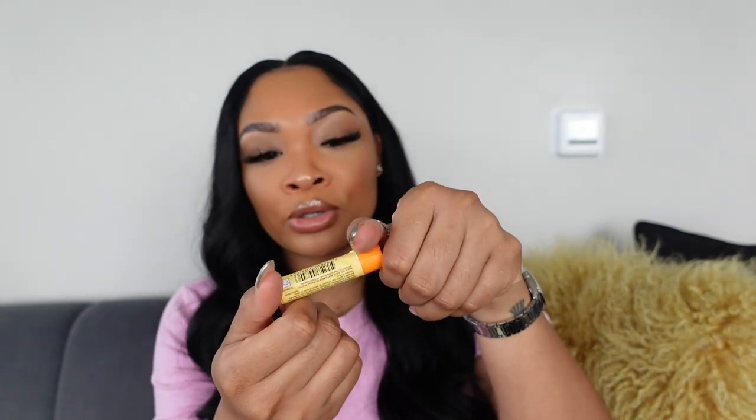Then I have some chapstick — it's Burt's Bees in mango. It's a moisturizing lip balm. Just in case you don't want to put on lip gloss and it's more of an errand type of day, you just put it on. I feel like you should always have chapstick. And this one's in mango — I love mango, pineapple, tropical stuff. Gotta have a chapstick.